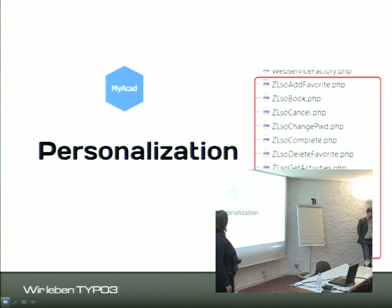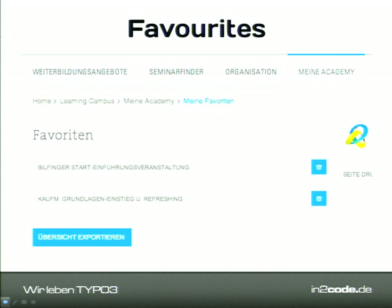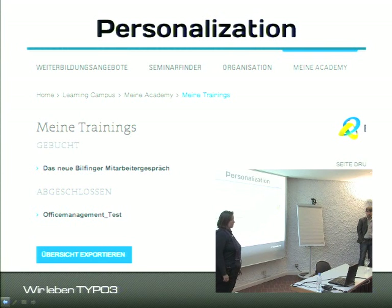The fourth group is personalization. Users can add any seminar or training to their favorites list and then view all their favorites. They can export that list to Excel, which can be sent to their boss for approval. All favorites data is stored in SAP — we talk to SAP to add a training to the user's favorites list, and SAP also returns the list of favorites for the logged-in user.